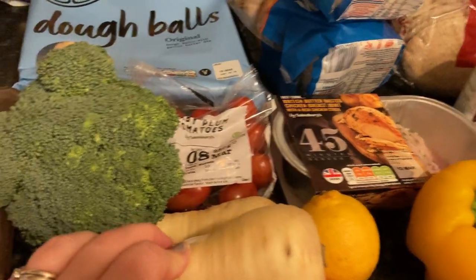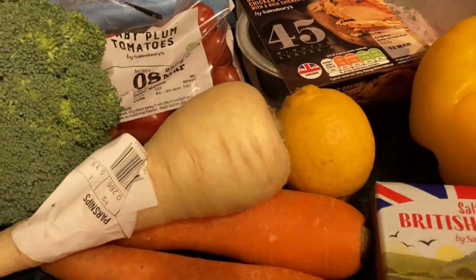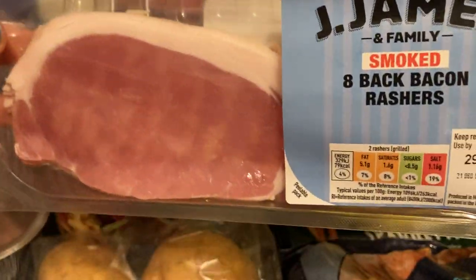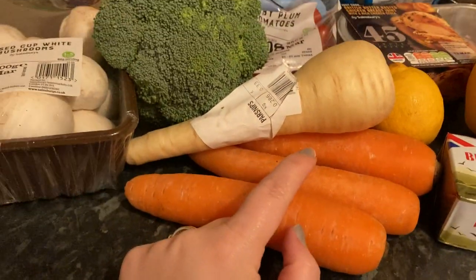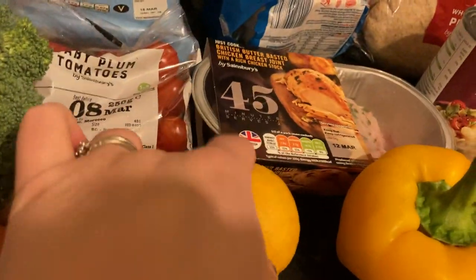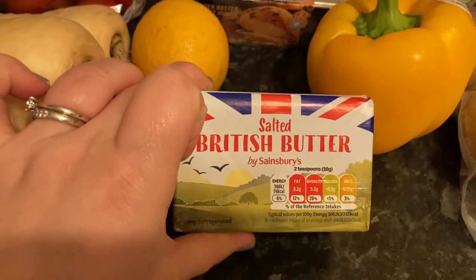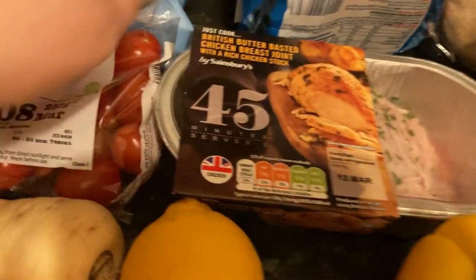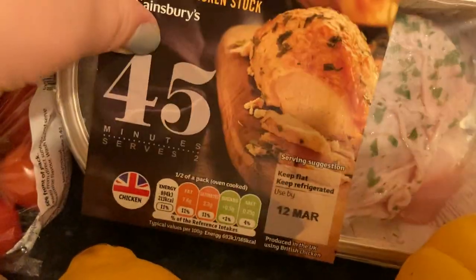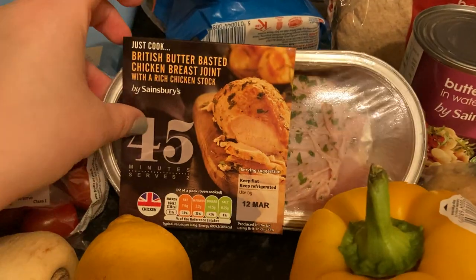My husband's just getting the bacon out now — that was nearly going to get thrown in the bin! So we will be having our carbonara after all; we must have missed it. Some more carrots, parsnips, a lemon, a yellow pepper, salted butter.